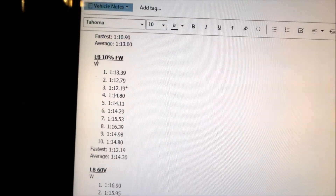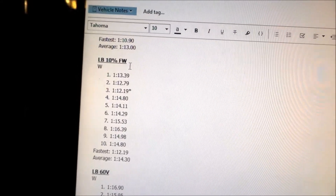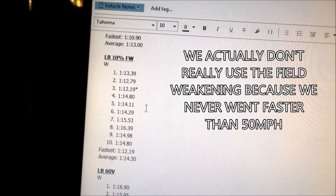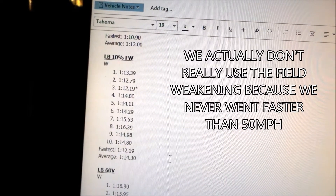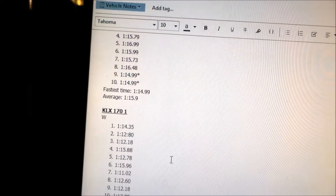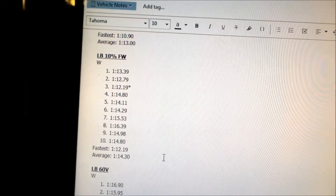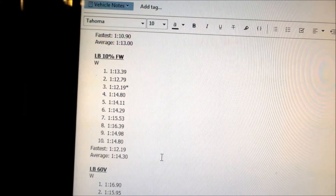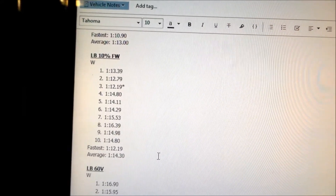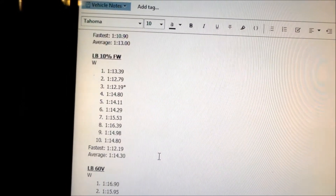For the third lap session, we had the Light B with 10% field weakening — we just turned the field weakening down to see how that does. Our fastest time was 1:12.19. We got a lot faster by turning the field weakening down. I'm guessing the field weakening was heating the battery and motor up, causing thermal cutback.